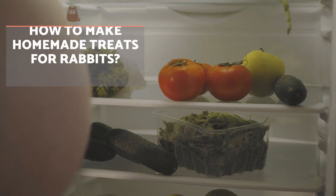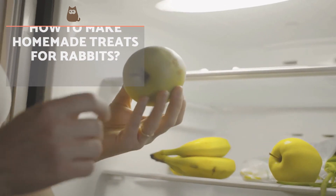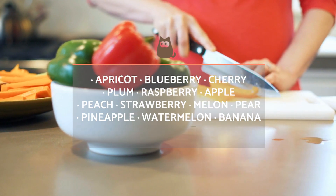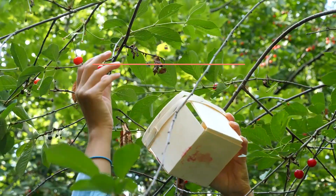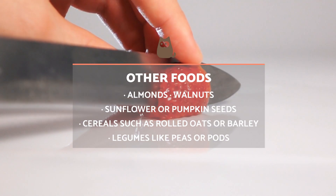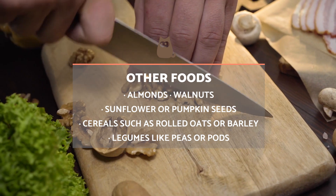How to make homemade treats for rabbits? There are treats for rabbits as natural and simple as providing pieces of fruit. Those that are suitable for rabbits include apricot, blueberry, cherry, plum, raspberry, apple, peach and strawberry. Almonds, walnuts, sunflower or pumpkin seeds, cereals such as rolled oats or barley, and legumes such as peas and beans can also serve as a reward.